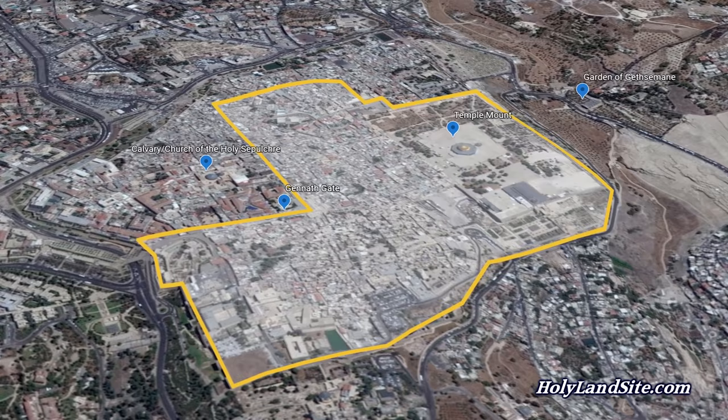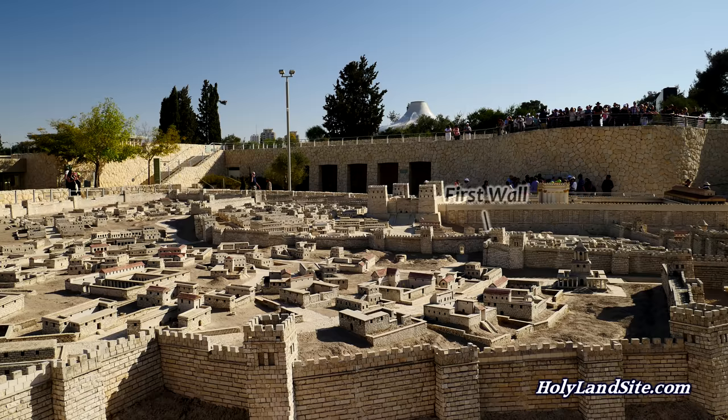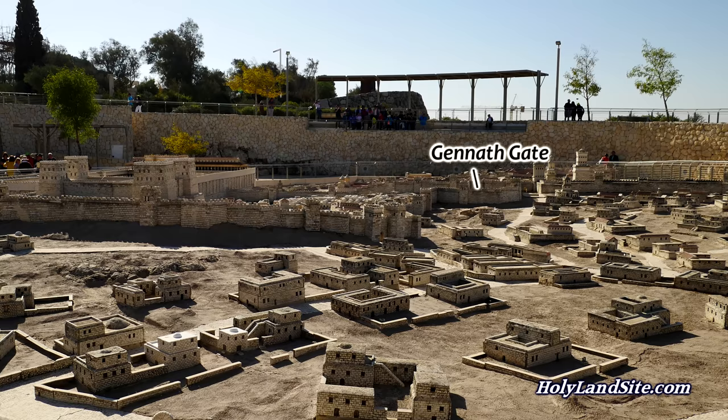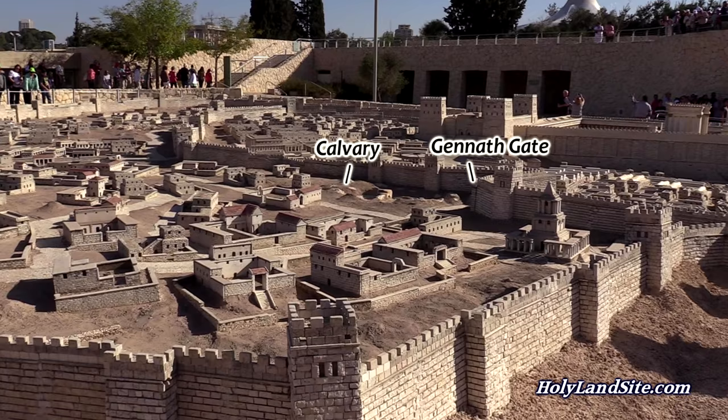John 19:20 says, "Therefore many of the Jews read this inscription, for the place where Jesus was crucified was near the city, and it was written in Hebrew, Latin, and Greek." Substantial remains of the first wall have been found in the Jewish quarter of the old city today. In these excavations, the remains of the Ginneth Gate, or Garden Gate, and the beginning of what is believed to be the second wall have been found just where Josephus described them as being.